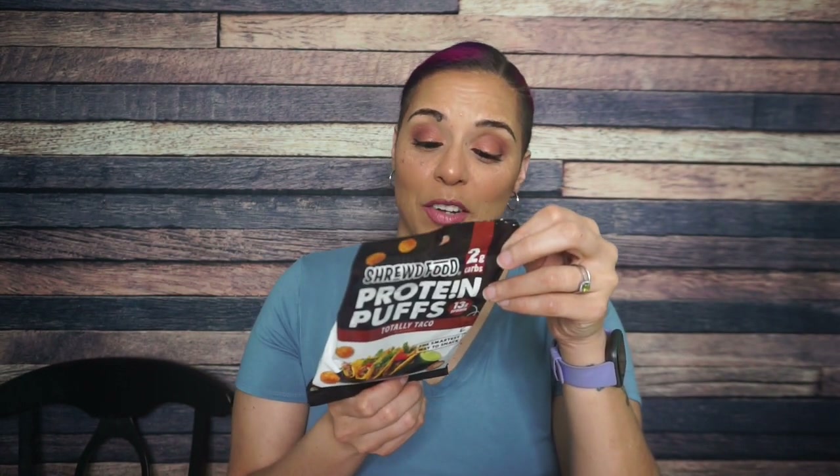The ingredients: milk protein isolate, natural totally taco seasoning — so whey, salt, tomato, onion, green bell pepper, garlic, cheddar cheese, and sunflower oil at the very end. No maltodextrin or anything like that. They've got a whole taco on the front — I'm expecting to taste a whole taco.